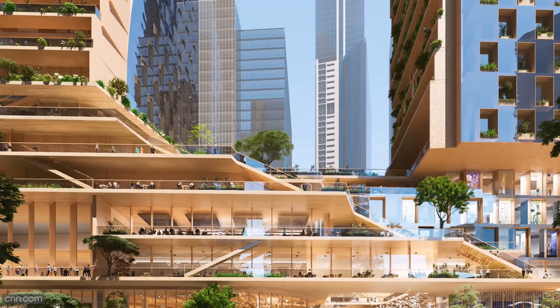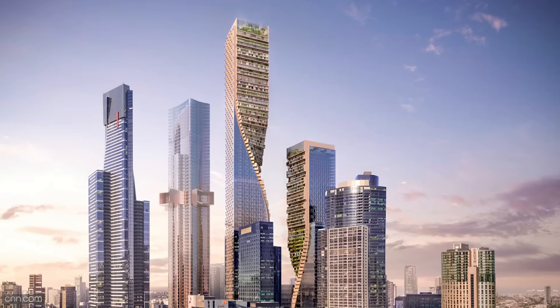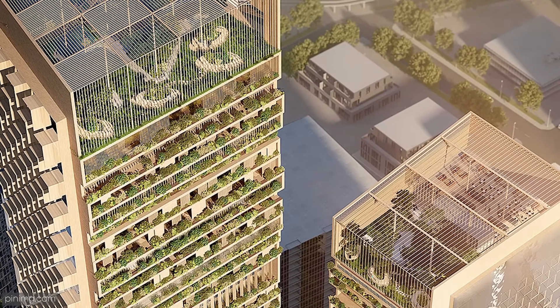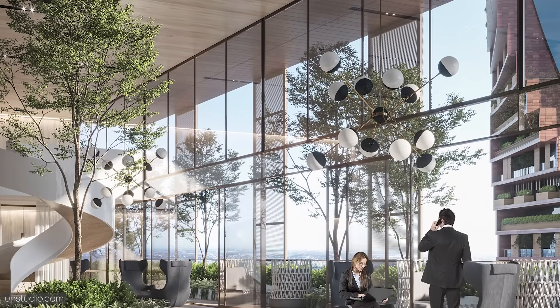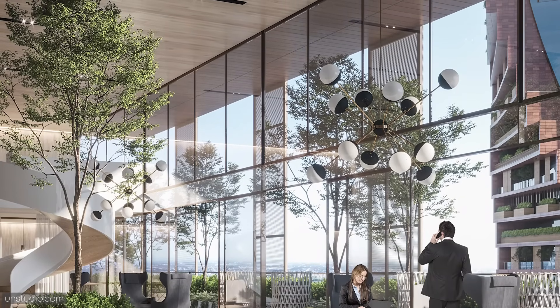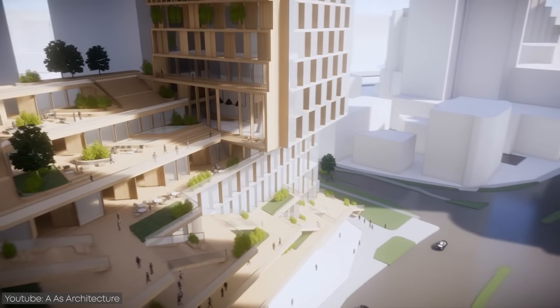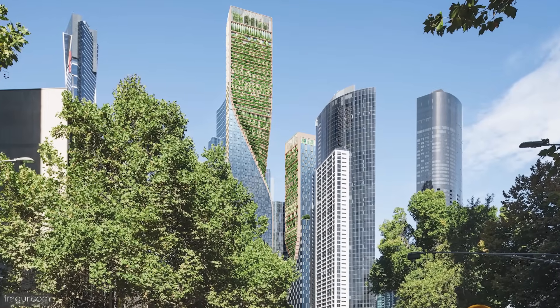The mixed-use building will have large luxury residential units, high-tech commercial offices, a five-star hotel, and public green spaces. The huge rooftop garden will be open to the general public, as will the various green spaces inside the tower called pocket parks. These pocket parks aim to bring nature into the building while creating spaces where the neighborhood can connect for a better sense of community.